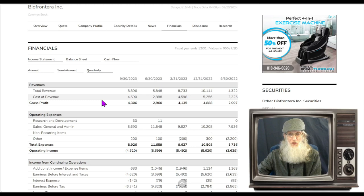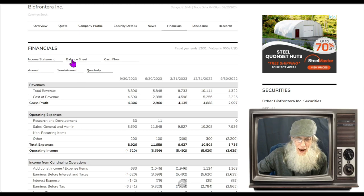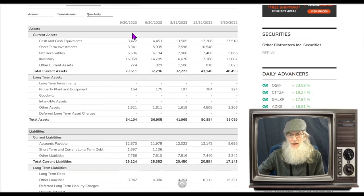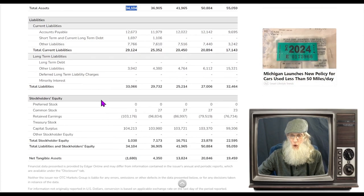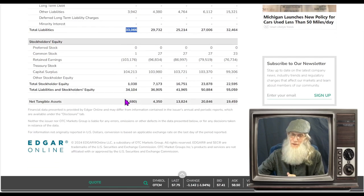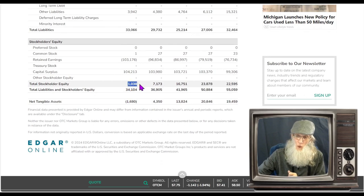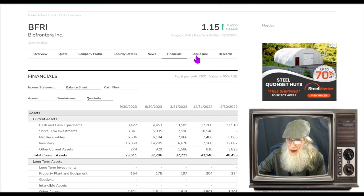Looking at the quarterlies — they're kind of all over the place. At the end of Q3 2023 they were just under 9 million and brought home 4.3 million, and they're always bringing home profit. On the balance sheet: in the bank they've got about 3.4 million, total assets 34 million, total liabilities 33 million. Not much, but no deficit — just over 1 million dollars in stockholder equity.